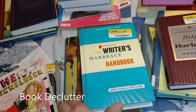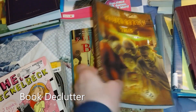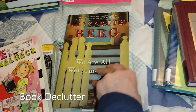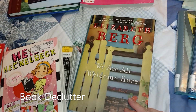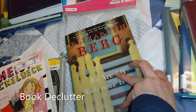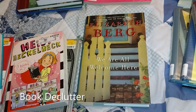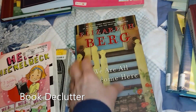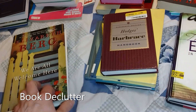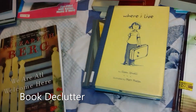This one is a writer's handbook — I'm going to hang on to that. Actually, there's a couple of them here and I'm going to keep them. This one, Elizabeth Berg, We Are All Welcome Here, it's a novel. But I have a lot of novels already to read and I'm not really feeling it, so I'm going to let that one go. If I did decide I wanted to read it, I'm sure I could find it at the library. This is another writing book, so I'm going to hang on to that one.